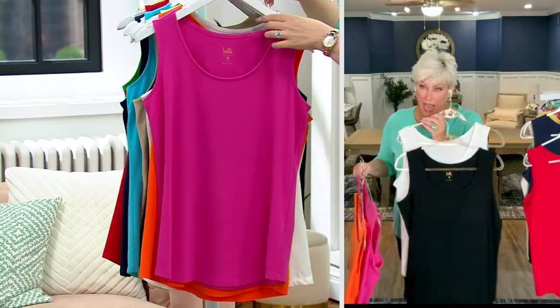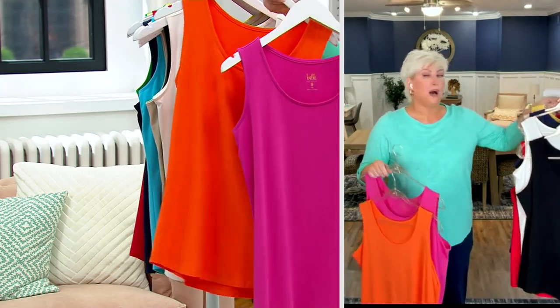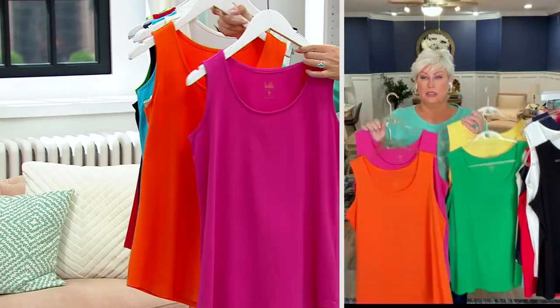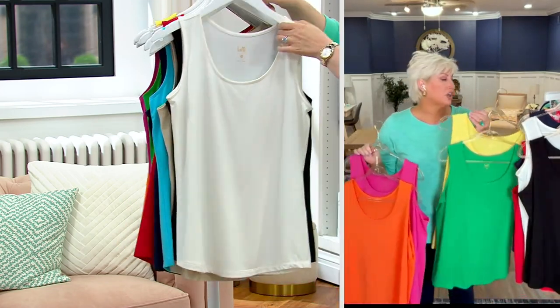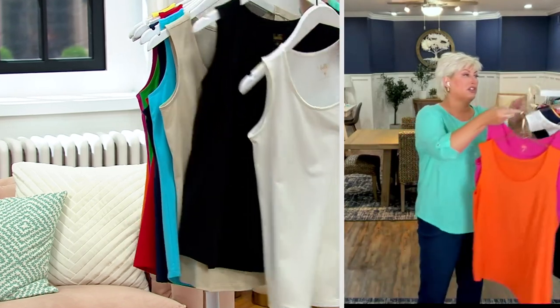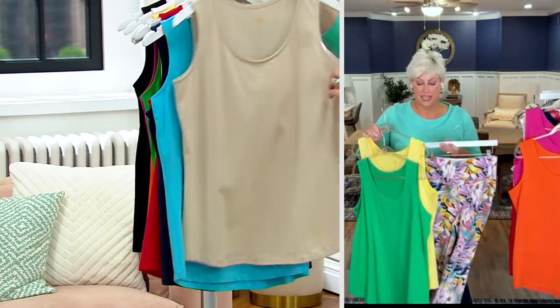If you can swing it — these are Bell Essentials — grab the black and white, no doubt. But this one's the most limited, Kim: that pink and orange in your hands. Grab a pop of color because you're going to wear this under and over — under your jean jackets whenever you want to layer. Look at this set here.